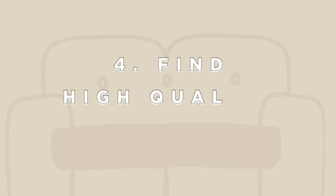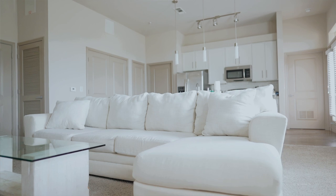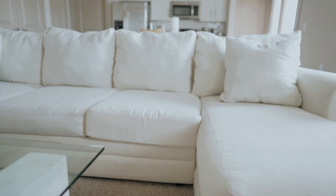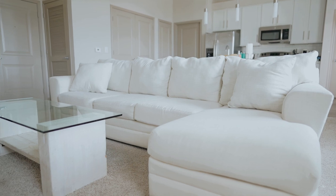My fourth tip is to find dupes for furniture that you love. We all love the Restoration Hardware cloud couch, and I was obsessed with the idea of a white couch. I started my white couch hunt early and found a couch I liked even more — it was a bit more stiff and structured compared to the cloud couch's slouchy look. I'll link similar styles down below. I found so many beautiful couches after buying mine, but I still love it.